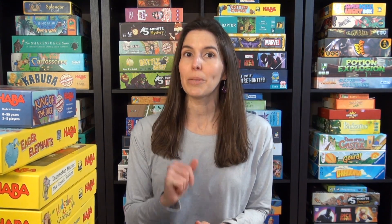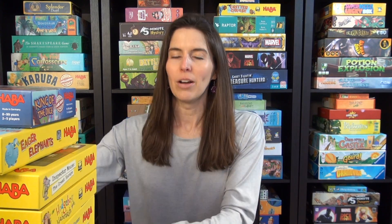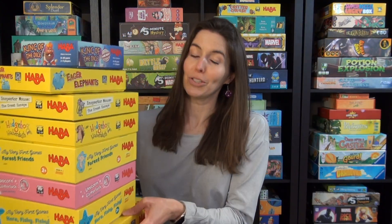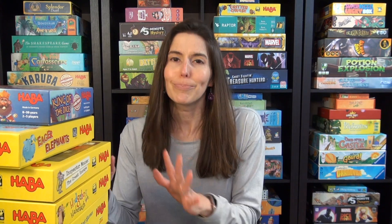Hi, I'm Anne from Game Like a Mother. I specialize in games that can be played in 20 minutes or less, and this is my April game chat. It is going to be my first board game giveaway because HABA sent me a bunch of games to test out. We have played all of them already, but I'm only going to talk about a few in this video, and then I'll have how-to-play videos coming up in the coming weeks and months because there are a number of these. I'm going to talk about a few of our favorites so far.